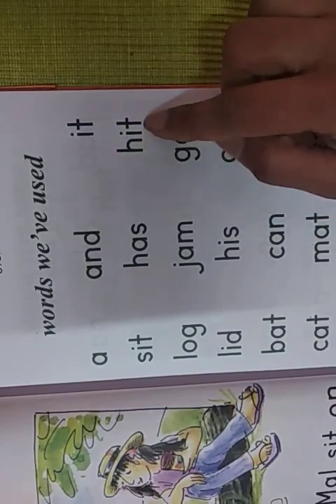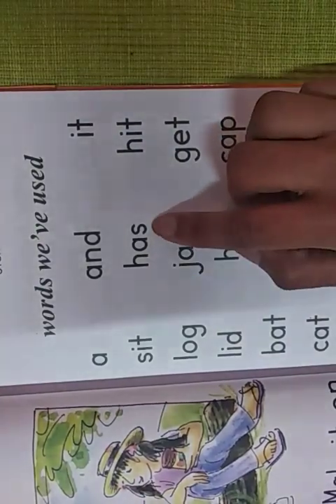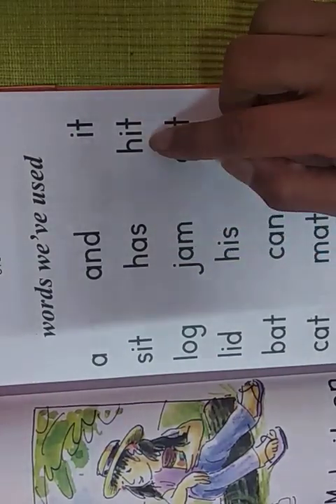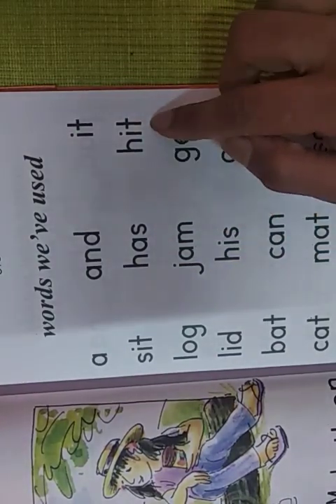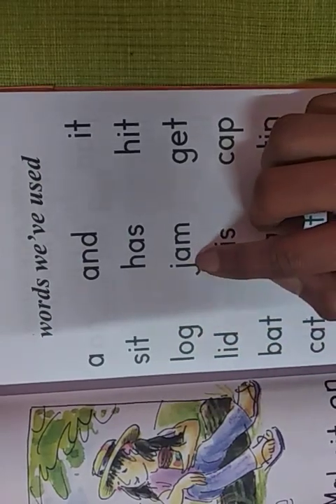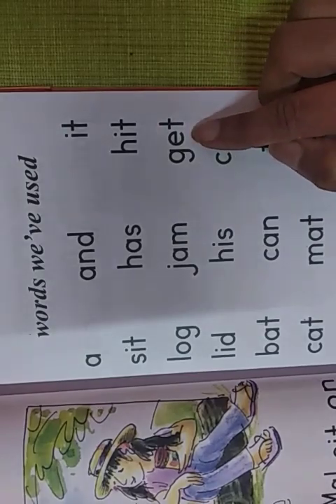Now I am reading with blending, children. Just see here. Ha-sa — has. Ha-eat — hit. La-og — log. Ja-am — jam. Ga-et — get.